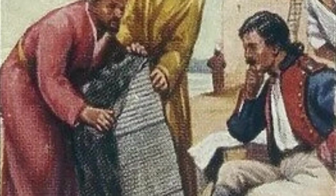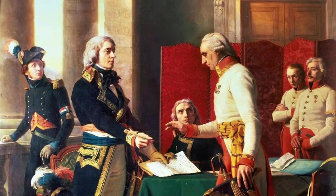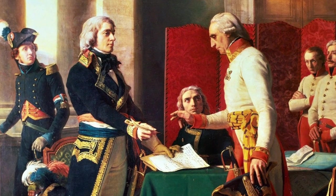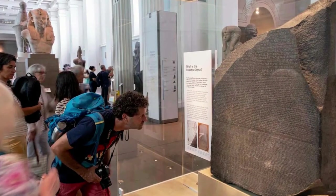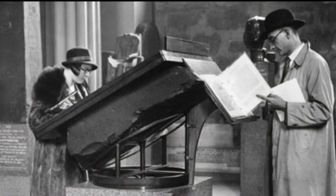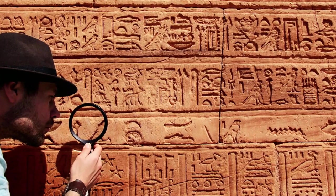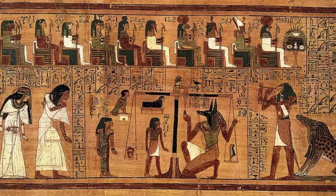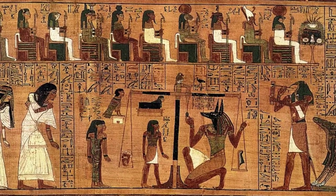However, the stone's journey was far from over. Following the defeat of Napoleon's forces, the stone fell into British hands under the terms of the Treaty of Alexandria in 1801. It was then transported to England, where it found a new home in the British Museum, becoming accessible to scholars and the public alike. The Rosetta Stone's placement in the British Museum marked the beginning of a new chapter in the quest to decipher the ancient Egyptian scripts.